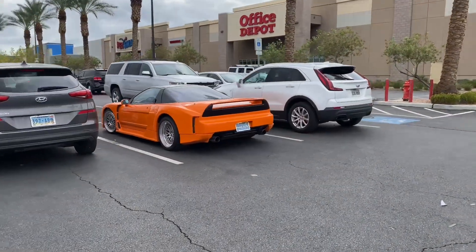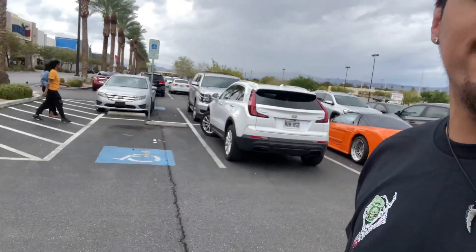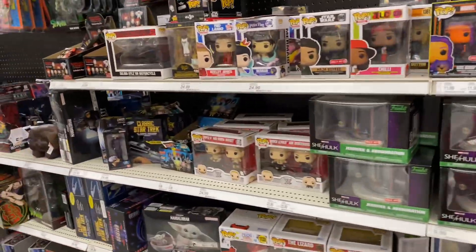Check that out — that's an NSX! Thing looks sick, just chilling back in the parking lot. Nothing too crazy today though.